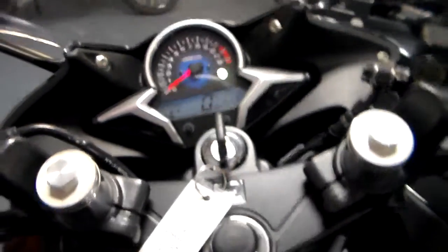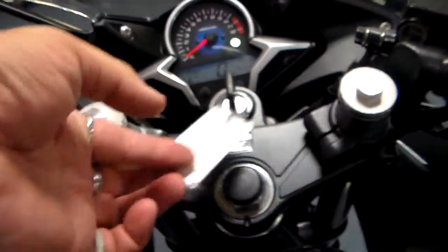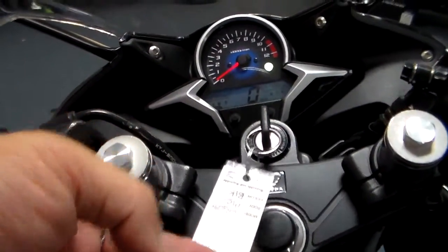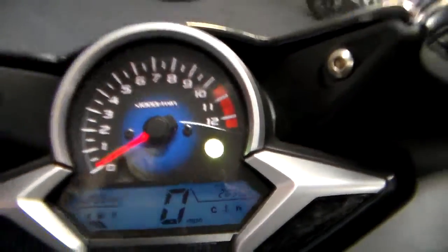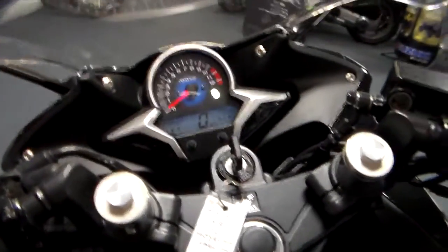Basically you're getting a new bike at a used price. You're getting a 2011 used bike price for a motorcycle with only 205 miles on it. So basically you're getting a new ride, which is just incredible.